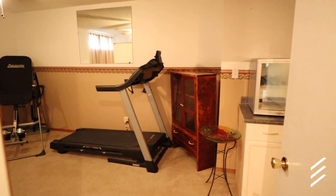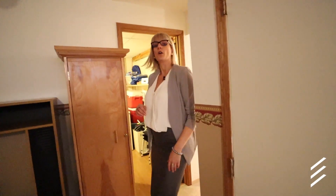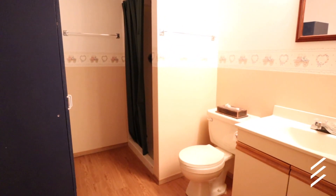This is the perfect space for the kids or grandkids to play, or you can set this up as your TV room. Over here we have laundry and storage. Another full bathroom — that's not one, that's not two, but three full bathrooms.